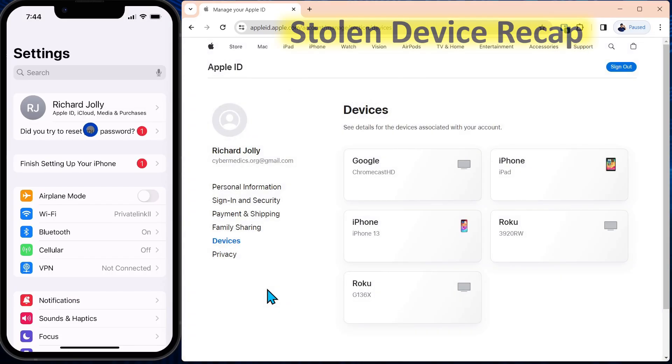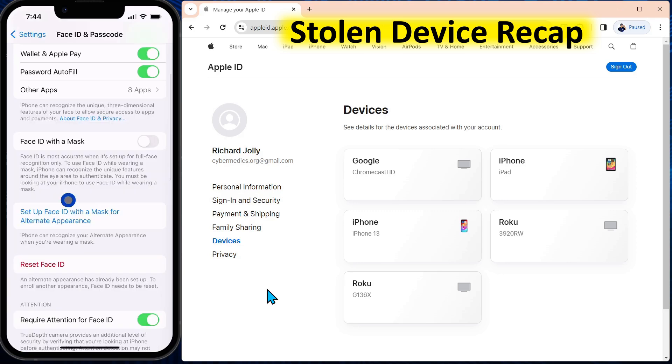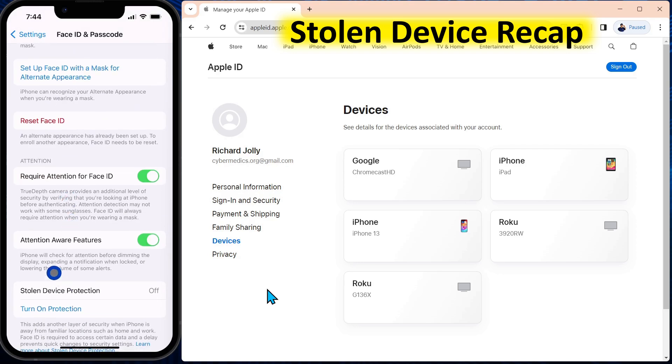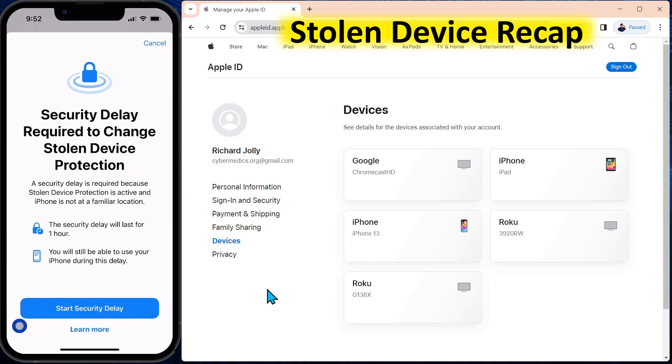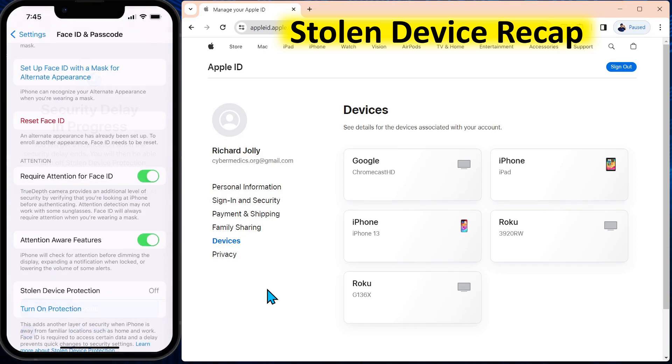So to recap: under your settings, under Face ID and Passcode, Apple is implementing something called Stolen Device Protection. It's simple enough to turn on — you just come down here and say Turn On Protection. That scenario you saw will be prevented for at least one hour even if someone stole your device. What you would also want to do is log into your online account and remove the stolen iPhone so the attacker no longer has access to your account.